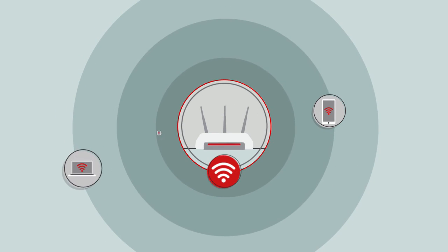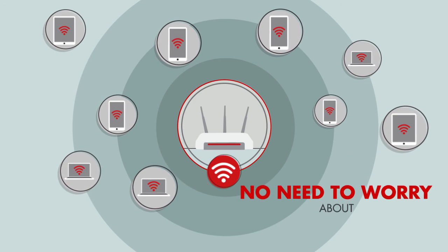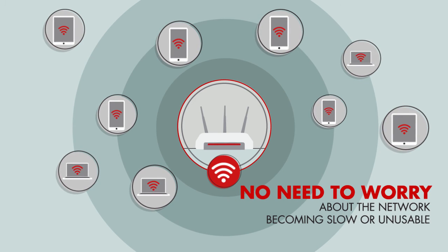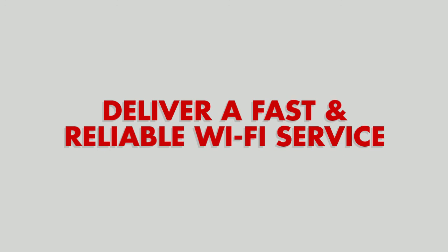So with 4IPnet, you can satisfy a large number of simultaneous Wi-Fi users without having to worry about the network becoming slow or unusable. Deliver a fast and reliable Wi-Fi service with 4IPnet.